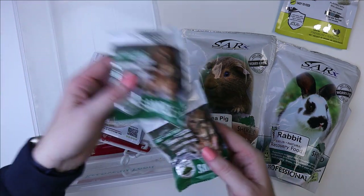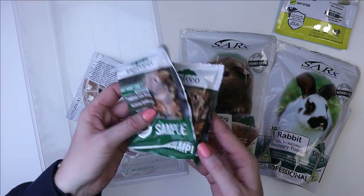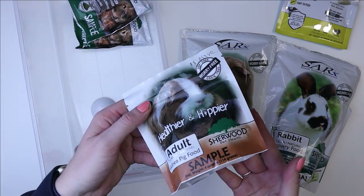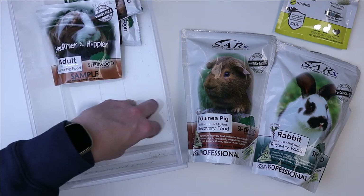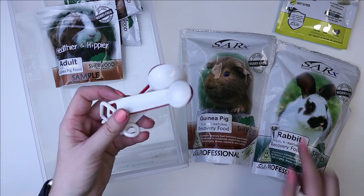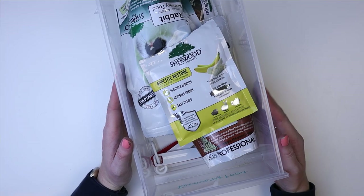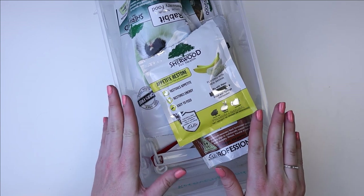The other thing I keep in here is some samples — just some samples of the adult rabbit food and the adult guinea pig food that we used to feed. I also keep some measuring spoons in here to use for mixing up the Critical Care.